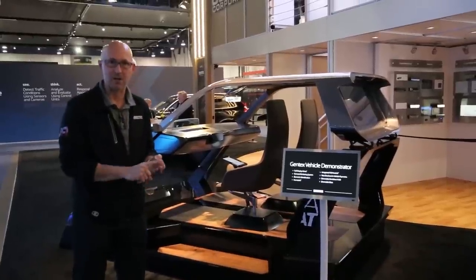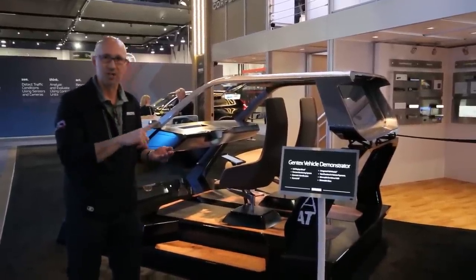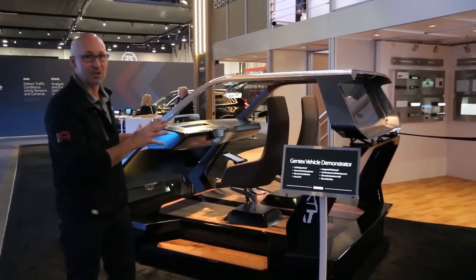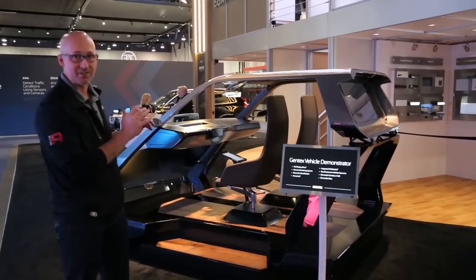It includes of course our full display mirror with CMS. It includes car-to-home payments through Visa Checkout and through our integrated toll module. Let's take a closer look and see all the different features that this thing has to offer.